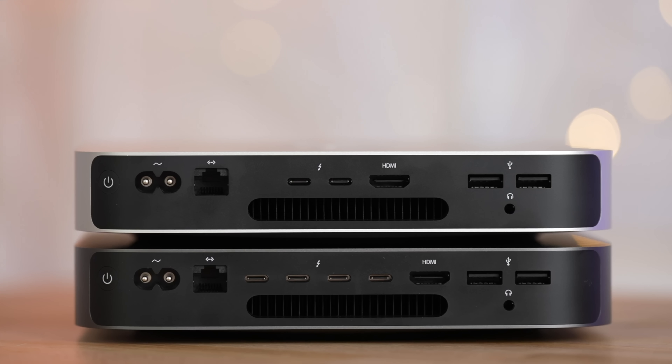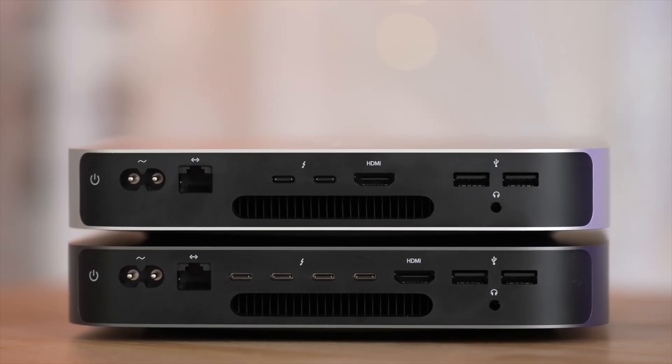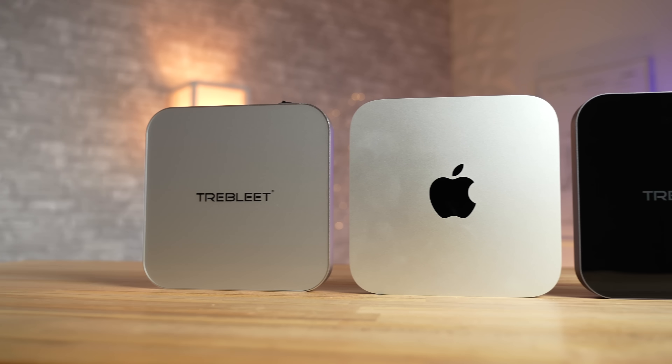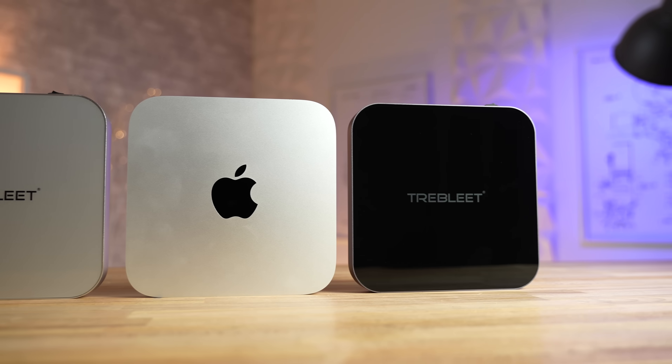One of the downsides to the M1 Mac Mini is the fact that Apple limited it to just two Thunderbolt ports instead of four on the Intel model, and it kinda sucks that the two USB-A ports are also limited to just 5Gbps speeds. But over the past year, companies have been coming up with some awesome solutions to this port issue, like for example Trebleet, who sent us over some hubs specifically designed for the M1 Mac Mini.